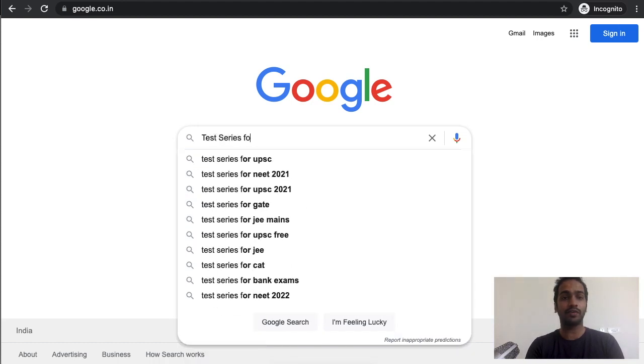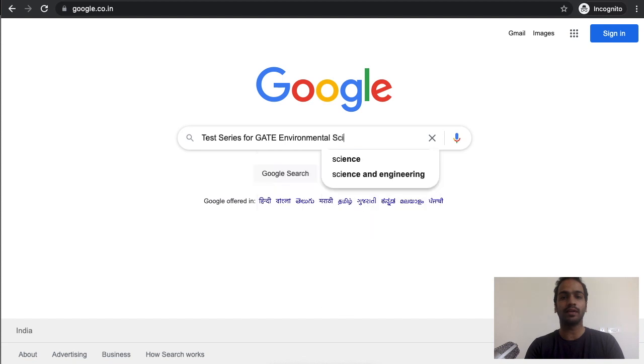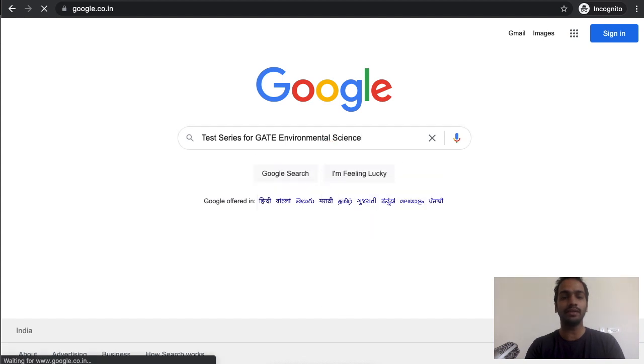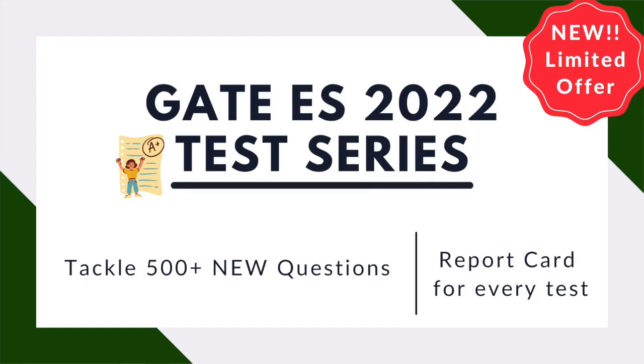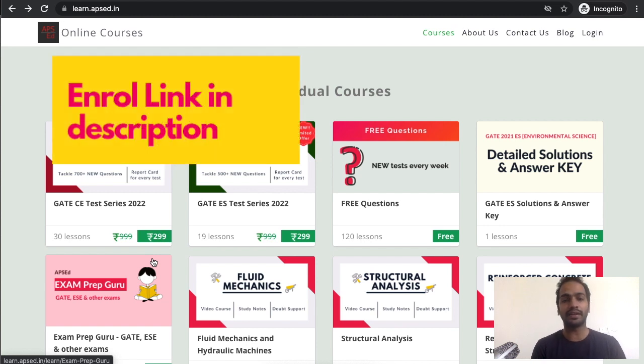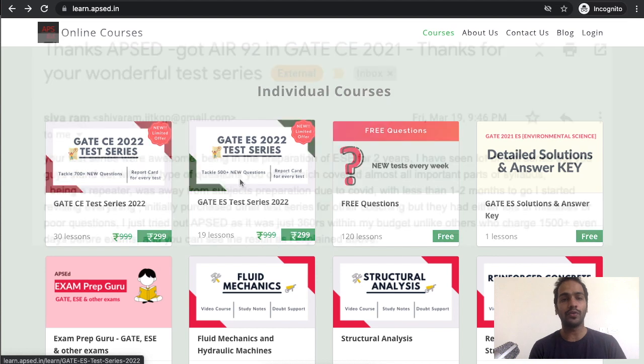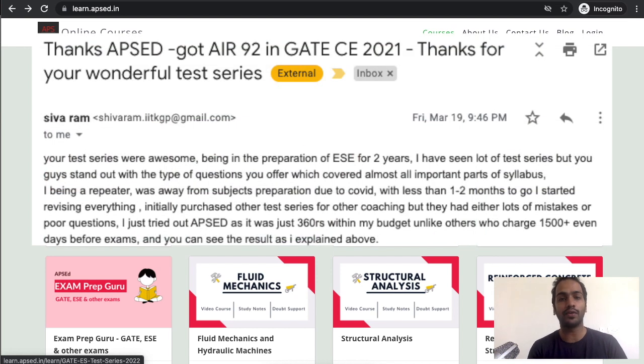The awaited test series for GATE Environmental Sciences is available now with APICD. In this test series you get to tackle 500 plus new questions, and you will also get a report card for every test. The enrollment link is in the description — go ahead and enroll as soon as possible, as there is a limited offer going on.